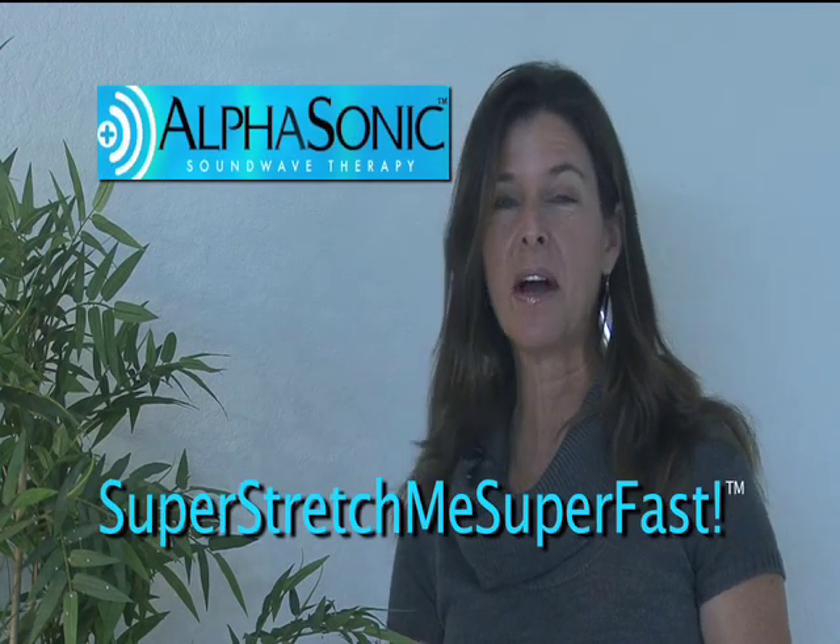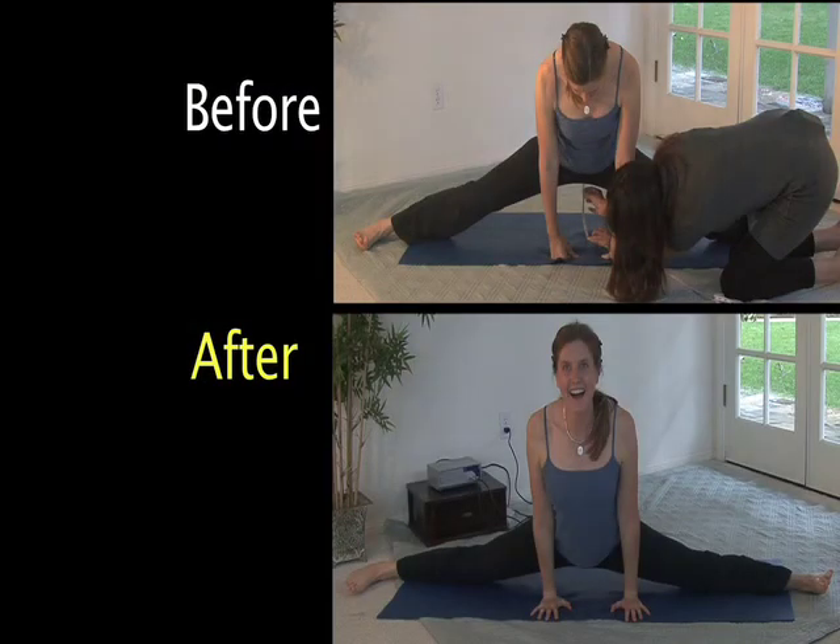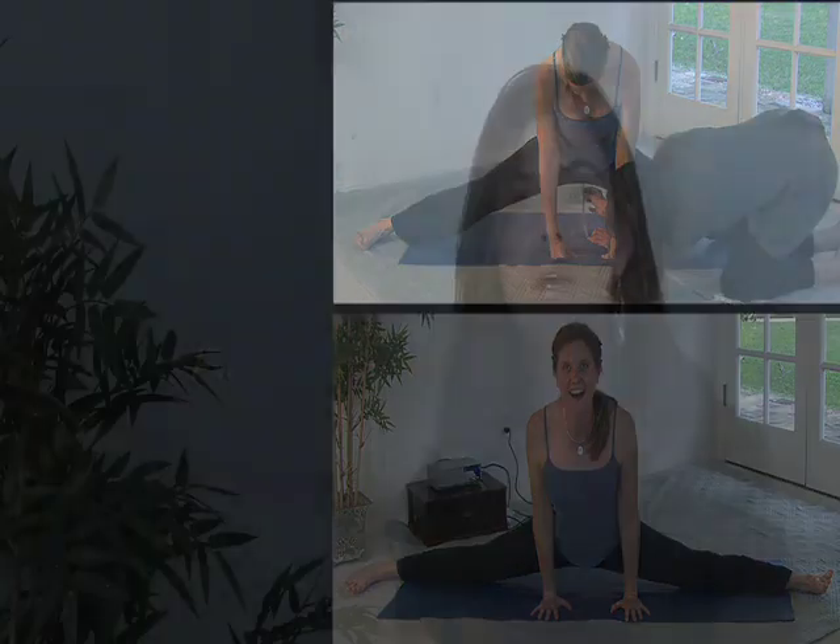Hi and thank you for joining us today. I'm Susan Stoltz with the AlphaSonic, and today we're going to be showing you something pretty dramatic in terms of our ability to rapidly increase range of motion using the AlphaSonic. Erica is going to be joining us in a few minutes and she is going to go through some yoga postures and demonstrate her current range of motion and flexibility with each one of these postures.